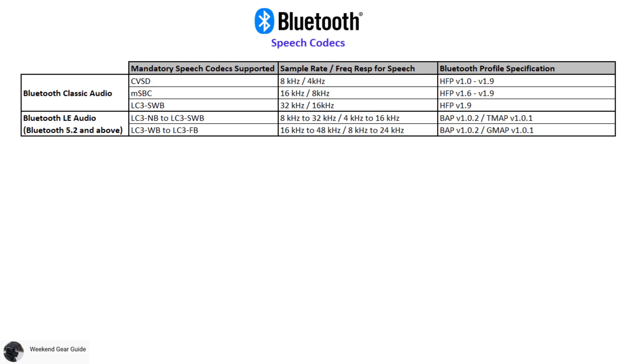The mandatory speech codecs supported by Bluetooth LE audio are various LC3 codecs for narrowband all the way to full band speech. The respective sample rates and frequency response for each of these codecs are also shown in this table, which vary depending on whether the Bluetooth device is using basic audio profile plus telephony and media profile or basic audio profile plus gaming profile.